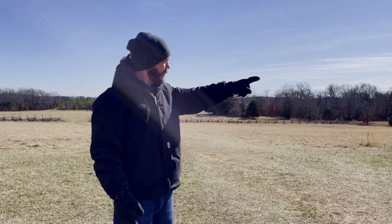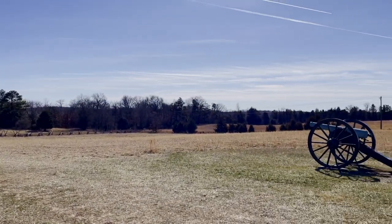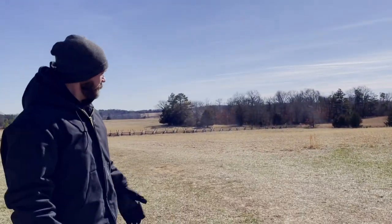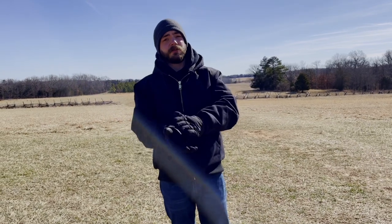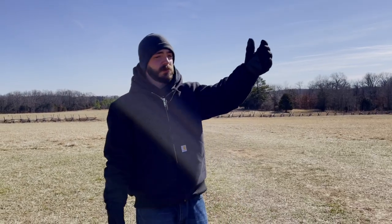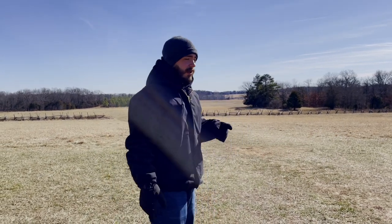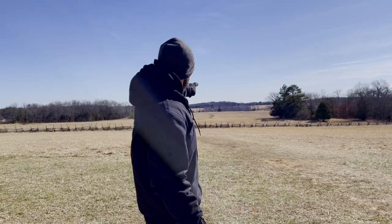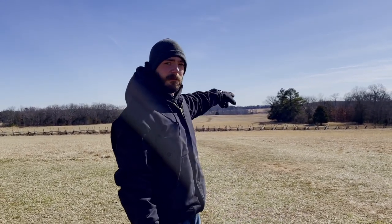At the time of the battle, this road was the Manassas-Sudley Road — now it's a modern-day highway. Hunter and Heintzelman's divisions were coming up this way, with Hunter's division in the lead. The leading brigade in the column was under Ambrose Burnside. As Burnside's men came up the road towards Matthews Hill, which we're standing on right now, they ran into those 900 men under Evans, who were just down at the base of the hill, waiting.